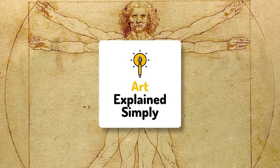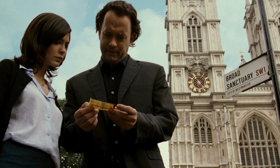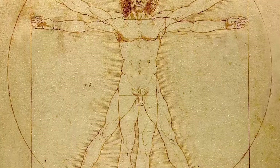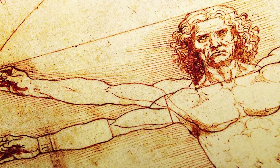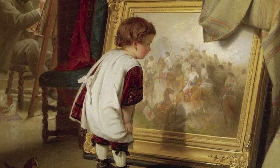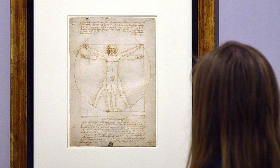Welcome back to Art Explained Quickly and Simply. Today, we're diving into Vitruvian Man by Leonardo Da Vinci, a drawing that has appeared everywhere from the Da Vinci Code to NASA's Voyager Mission, and even in medical textbooks. This iconic figure is more than just a sketch — it bridges art, science, and philosophy, capturing humanity's fascination with balance and proportion. If you've ever wondered why a simple drawing of a man in a circle and square is so groundbreaking, stick around as we uncover the secrets behind Vitruvian Man and explore why it still captivates audiences and influences fields as diverse as medicine and pop culture.